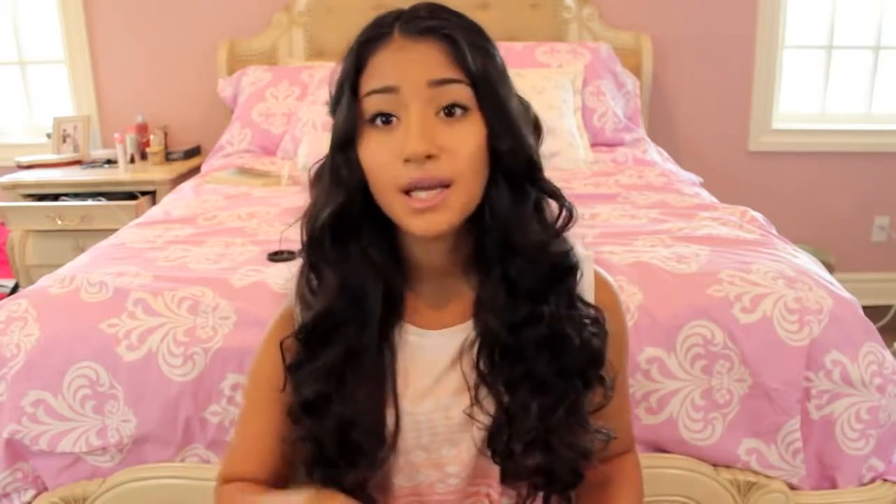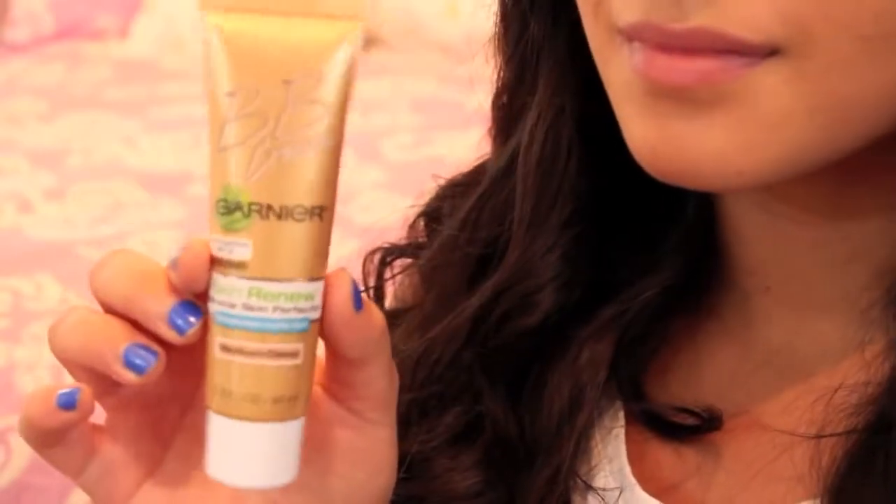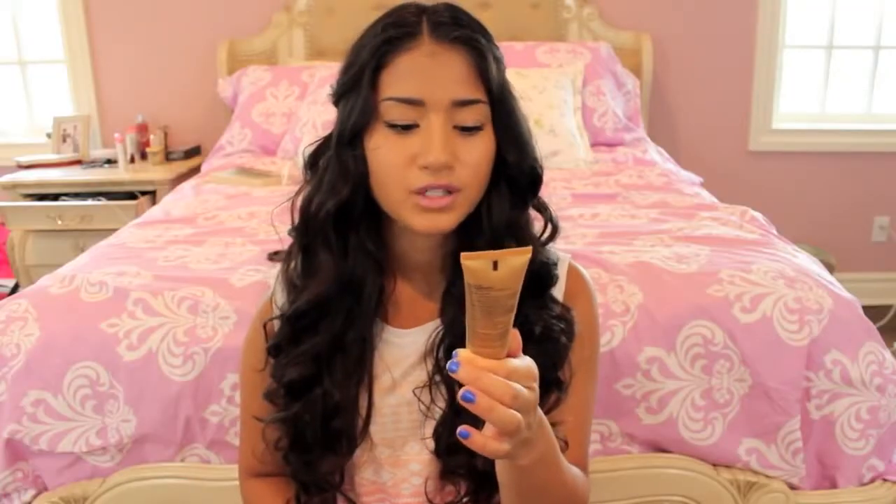So the first thing here is a BB cream. I know a lot of people are just like, oh, BB cream, blah blah, everyone uses that. Well, I personally love the Garnier BB Cream Skin Renew Miracle Skin Perfector for combination oily skin. I set it with a powder and I really don't have to worry about this for the rest of the night. It's really nice, especially if you have oily skin.